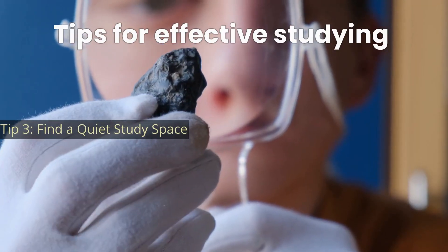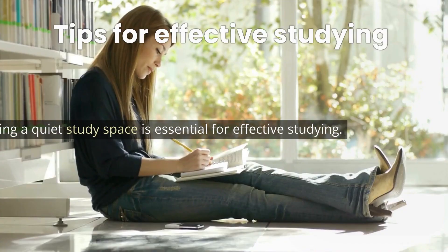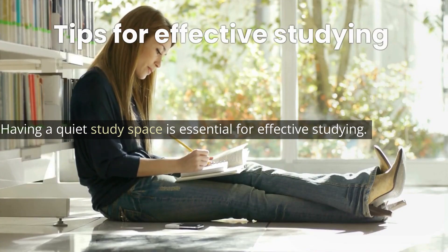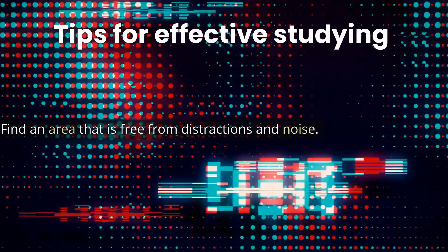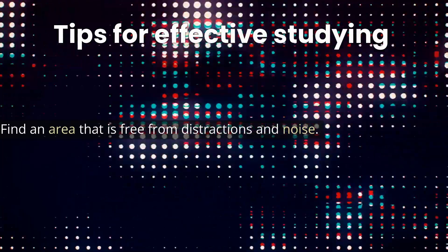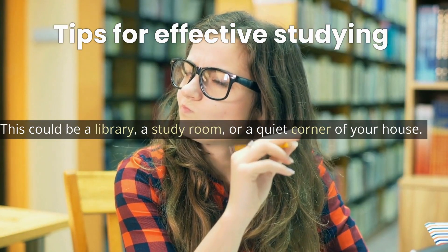Tip 3: Find a quiet study space. Having a quiet study space is essential for effective studying. Find an area that is free from distractions and noise. This could be a library, a study room, or a quiet corner of your house.